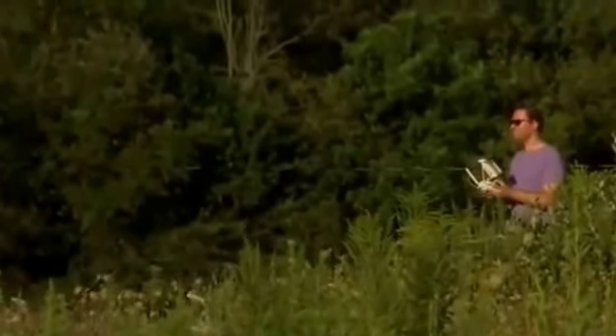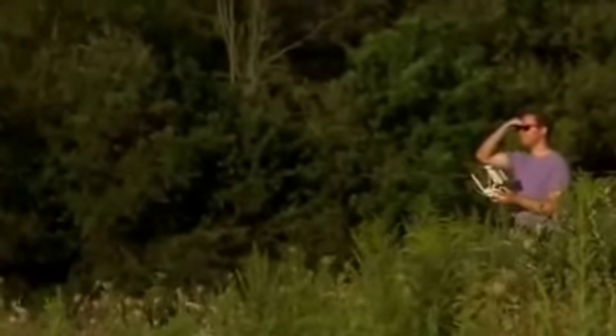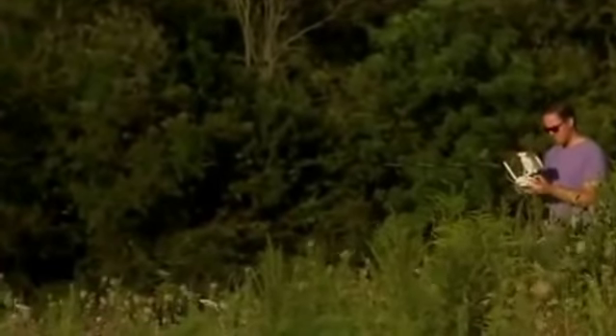Hey everyone, this is Spiro. I'll share with you some new technology that I was just made aware of today. As you can see here, this video depicts a guy operating a drone in restricted airspace, somewhere he's not supposed to be operating it.